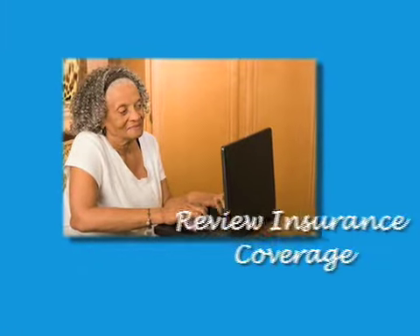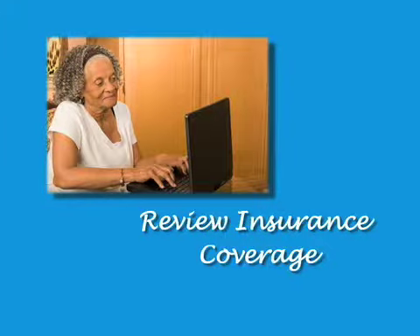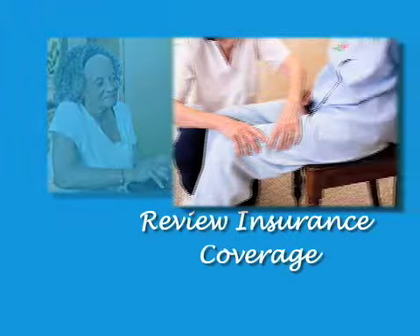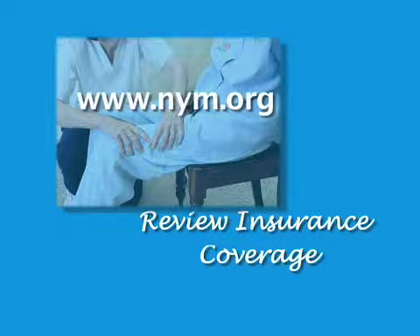After surgery, your care will be focused around several weeks of physical therapy. Therefore, be sure to work closely with your insurance provider to ensure that your benefits will cover the rehabilitation program of your choice. You can find a list of rehabilitation programs on the New York Methodist website.